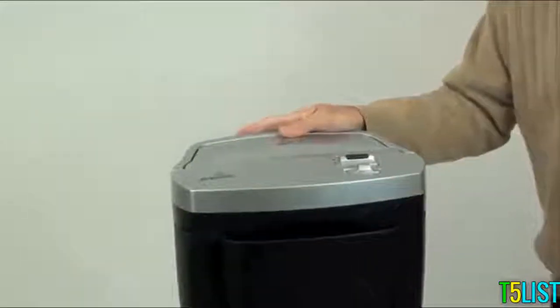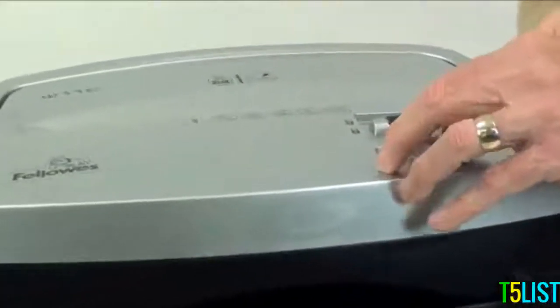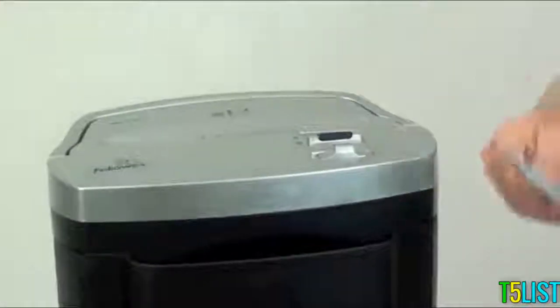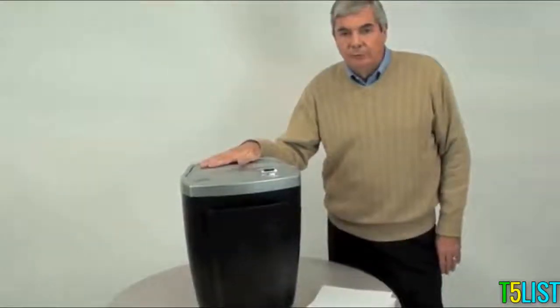This machine is also equipped with a safety lock feature, which allows you to lock out the switch to prevent unintended operation when the shredder is not in use. Again, the W11C from Fellowes, the world's toughest shredders.